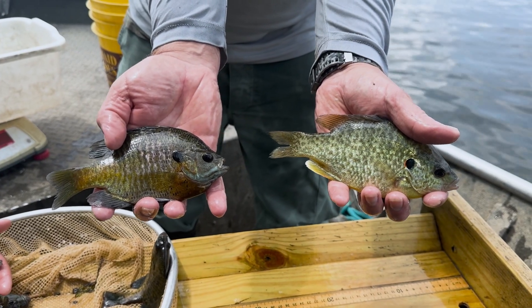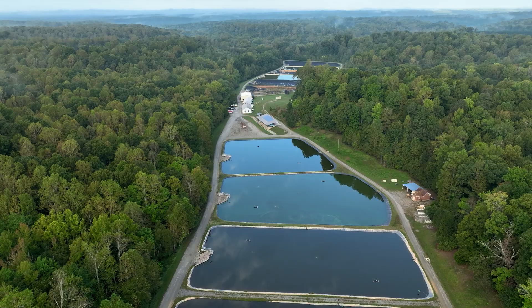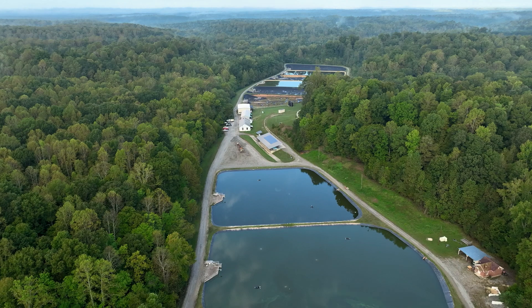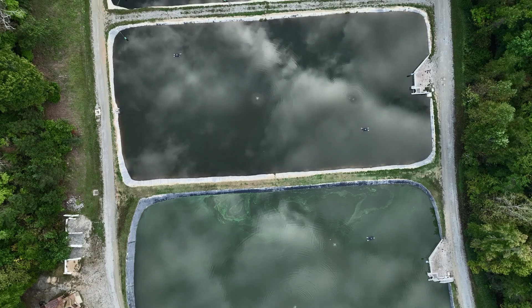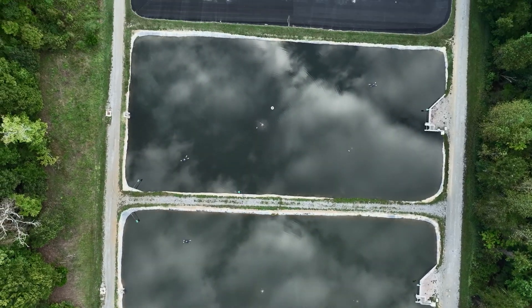Our red ear, bluegill, and black crappie come from reservoirs that our biologists manage. When you come into our hatchery, you ride through and see our first pond, which is our only clay-based pond, and then you see all of our renovated ponds. There are 12 ponds before you get to our spawning buildings, and then we have another six ponds at the west end of our hatchery.